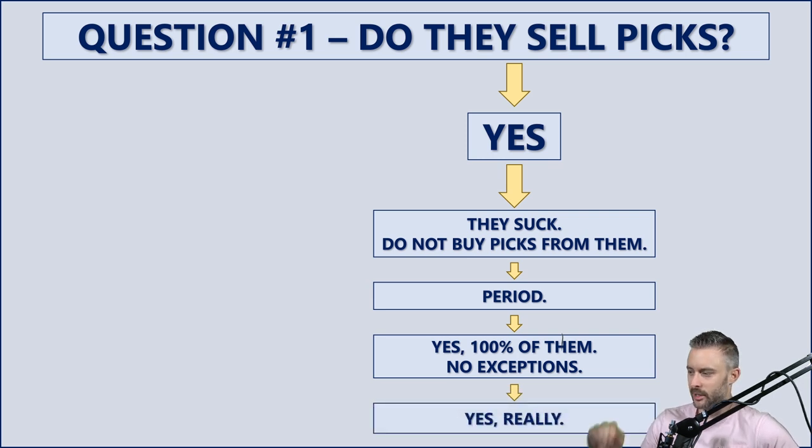I know it's going to happen — there will be people in the comments saying most touts are bad, but there are some good ones out there. No, guys. If they sell picks, they suck and they're not worth buying picks from. There are no good touts out there, and I know it's bad to act in absolutes, but if they sell picks, they suck. Don't pay them, don't spend any money on them. I don't care how much their marketing gimmicks make it seem like they're good, or how many people they have shilling for them. If they sell picks, they suck. Don't buy picks from them.